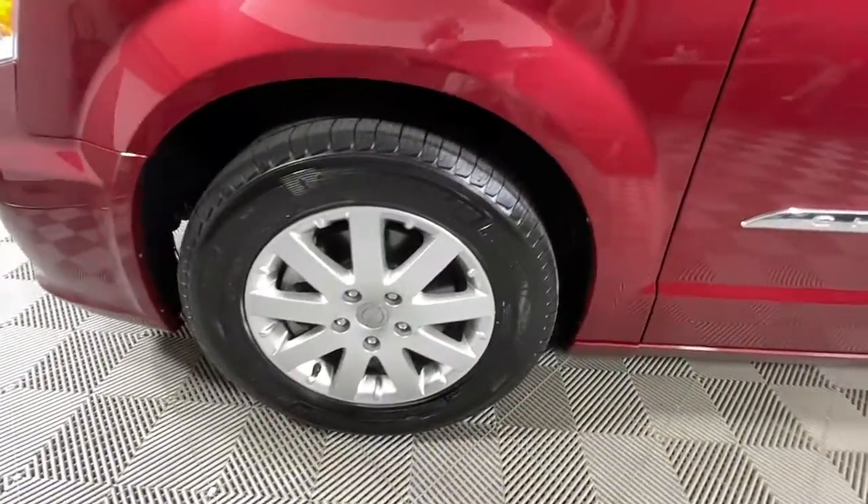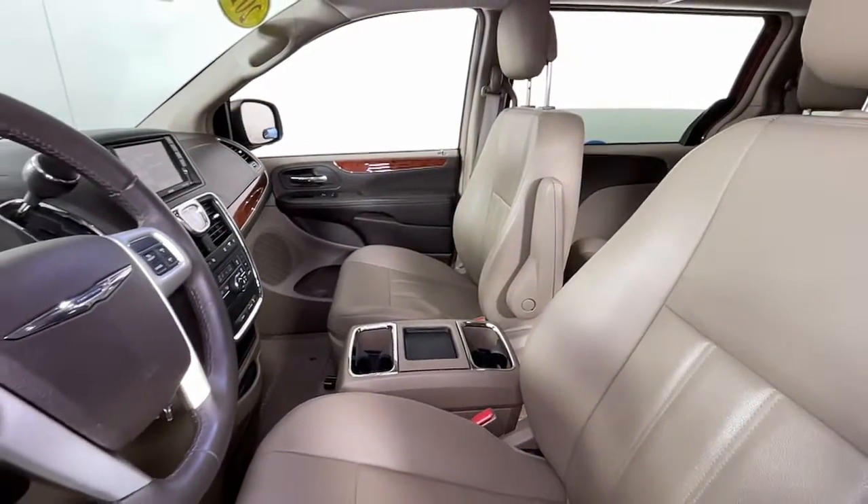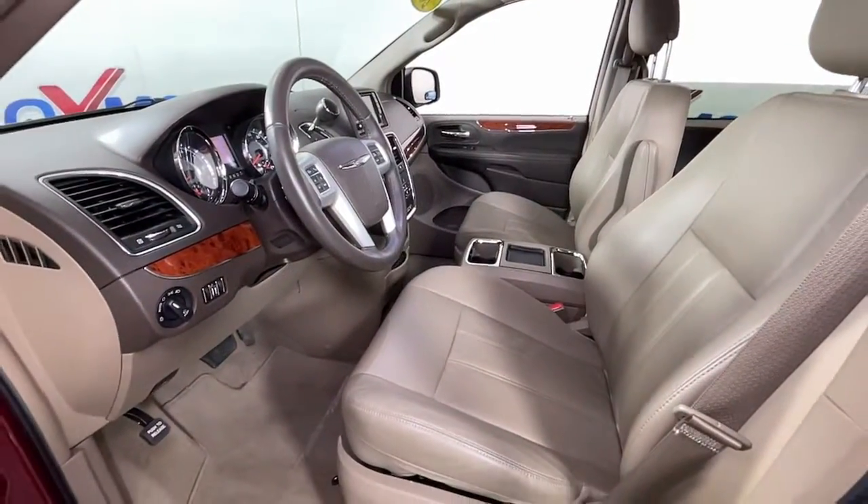Start planning those road trips in this well-equipped Town and Country. Designed to please passengers and drivers alike, this impressive minivan prioritizes comfort, safety, spaciousness, and performance.